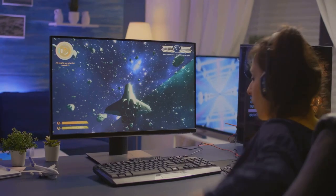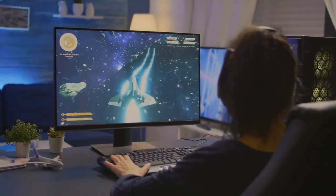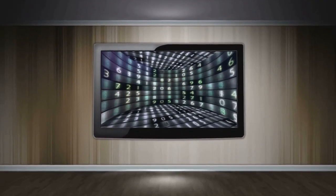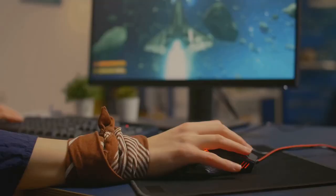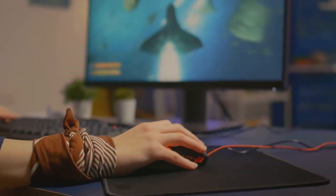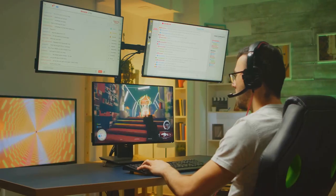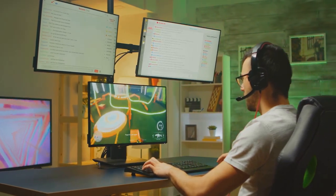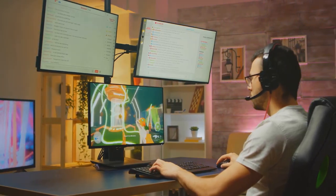What truly sets Monitor B apart is the balance it strikes. It offers high-end features without the high-end price tag, making it great value for money. It might be a bit more of a splurge than an entry-level monitor, but it's a small price to pay for the performance upgrade you'll experience. For those willing to spend a bit more for better performance, Monitor B is a solid choice.